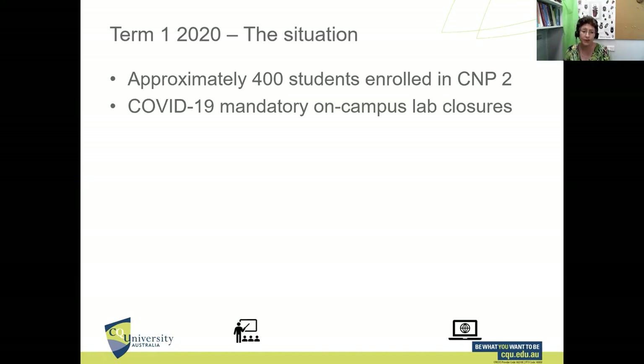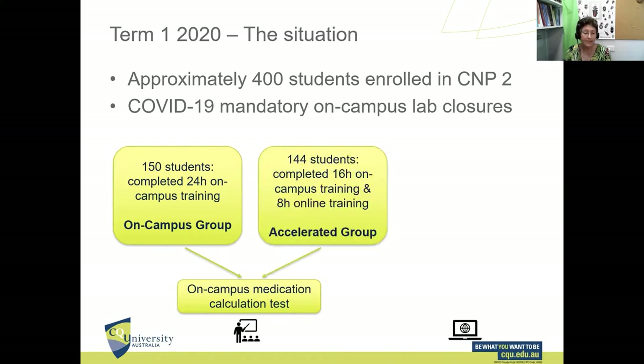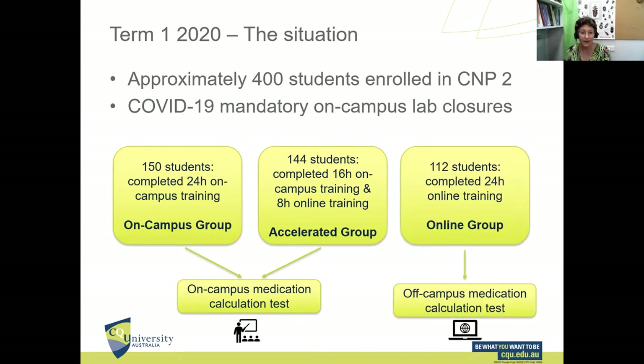In term one of this year we had just over 400 students enrolled in this unit, and we were in the midst of giving them our on-campus sessions when COVID hit. As a result, we ended up with three cohorts. The first group completed all 24 hours on campus and did their tests — they were ready for clinical placement. The second group did two days on campus including the medication test, then went home with another eight hours to do online before going on placement. The third group — 112 students — never got to come on campus at all.